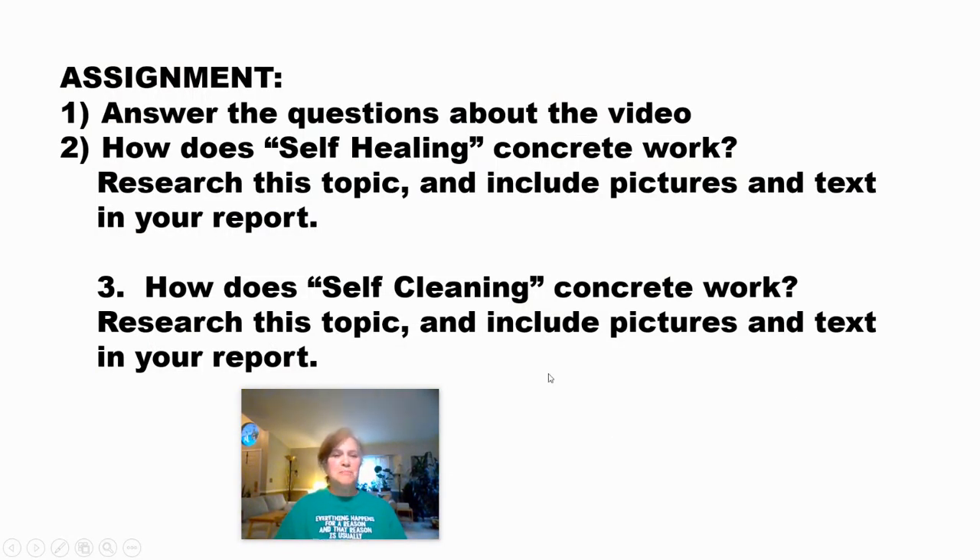Your assignment is to answer the questions about the video — mostly short answers. Then I want you to do two research tasks: How does self-healing concrete work? And how does self-cleaning concrete work? These are fascinating scientific questions. Self-healing concrete — how will it heal itself? And self-cleaning concrete — how does it keep itself clean no matter what the weather? I hope you learned something about concrete today.